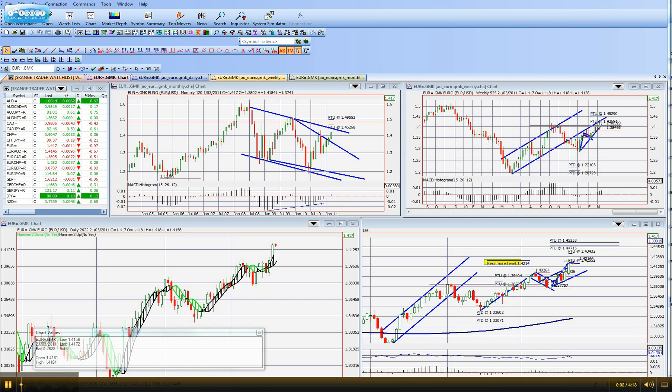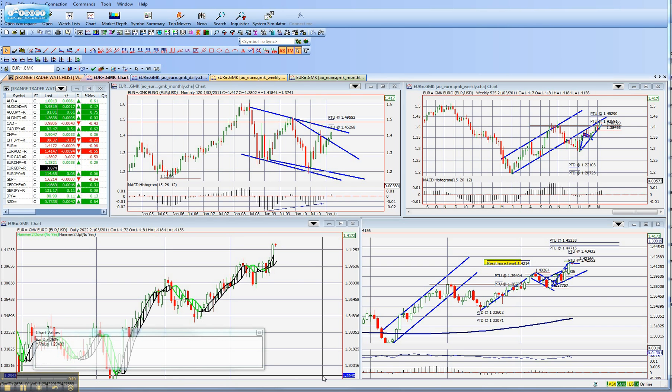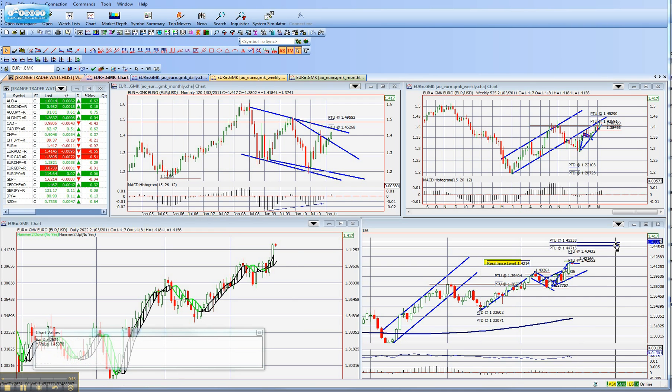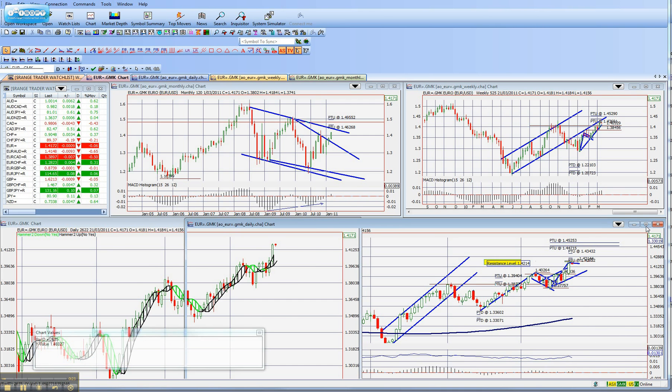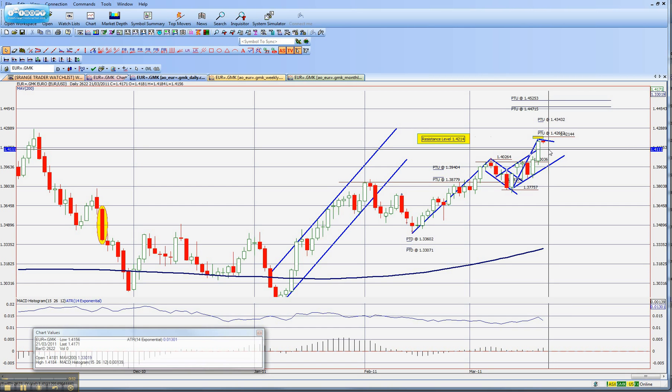I'm from forextradingvids.com, just giving you an update to the 21st of March on the euro-US dollar. From previous videos and the trades that I've done on this, I just wanted to bring to your attention that we have sort of hit a mark where I've tightened my stop up, and I've basically tightened it to this level here, roughly on the 141.11 mark.